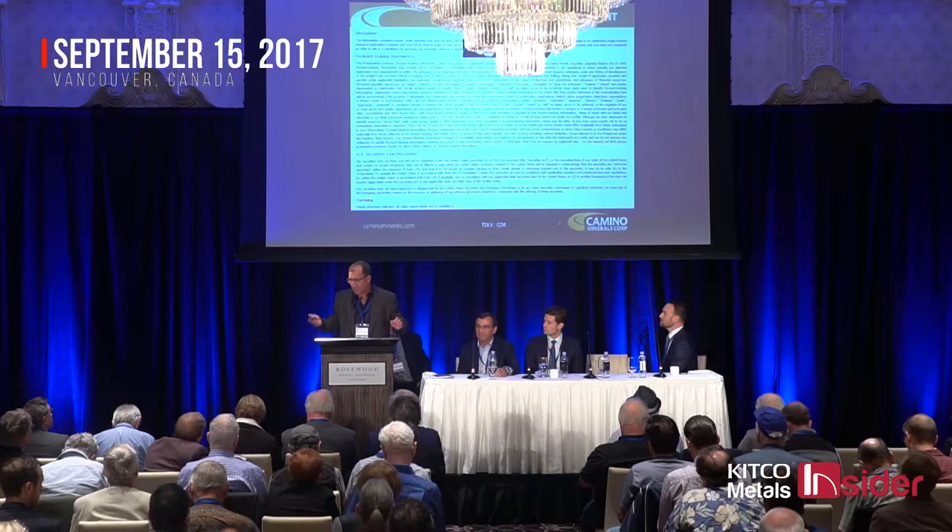Thanks John, and good afternoon everyone. I'm here today to give you a quick update on our Chapitos project.